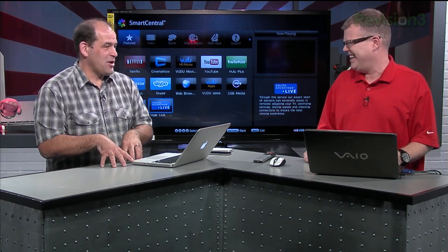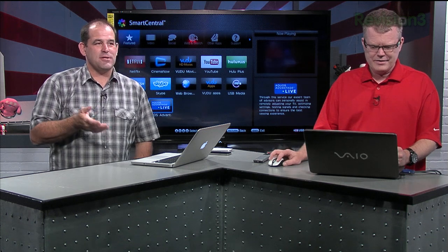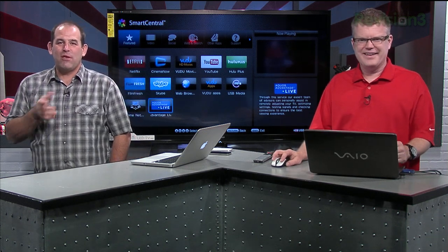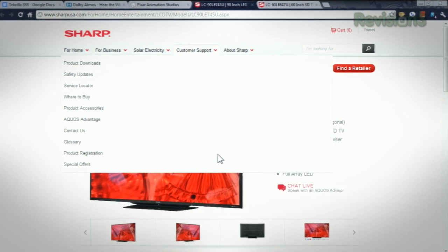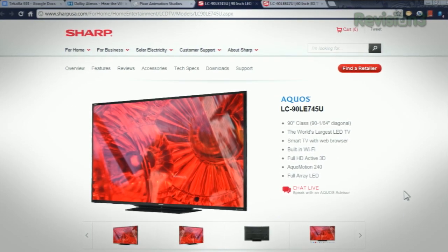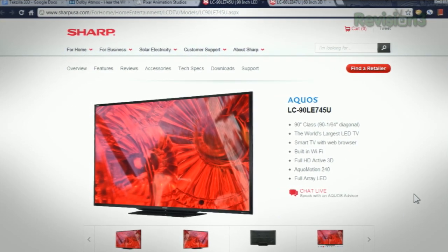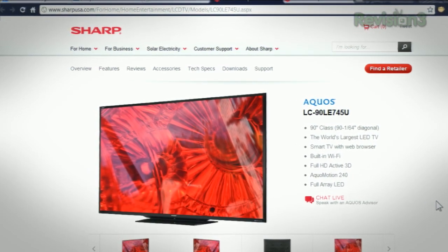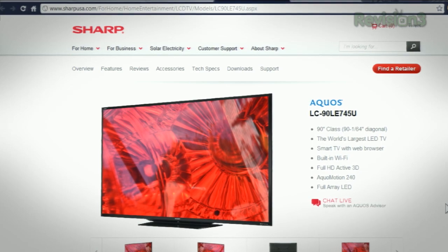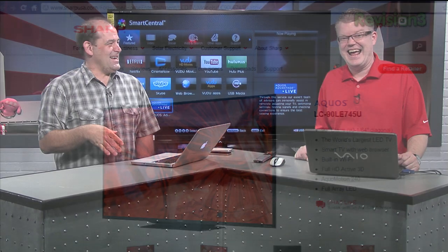I've just gotten used to going to Costco and seeing like the 80-inch Sharp television for a relatively small amount of money. Sharp has actually announced a 90-inch television, part of Sharp's 745U series of 3D televisions. The screen is almost four feet high and six feet eight inches wide — a mere 141 pounds without the stand and less than five inches deep.